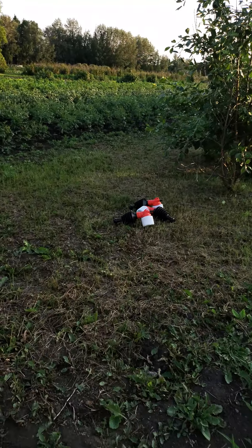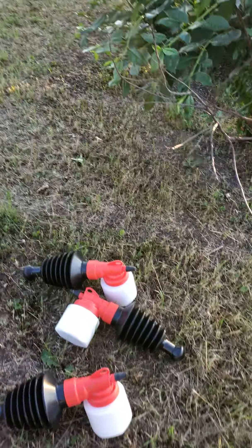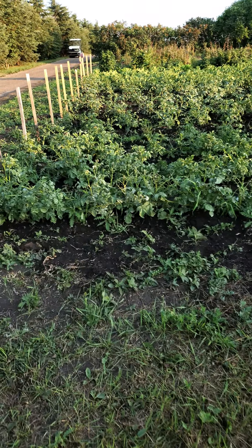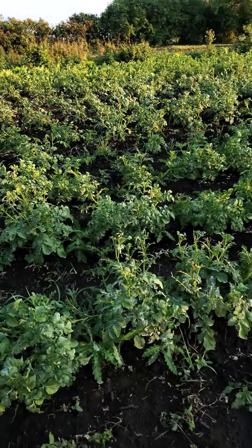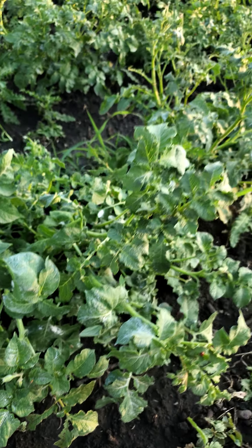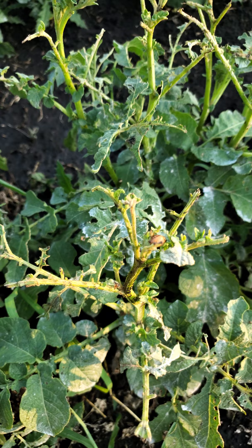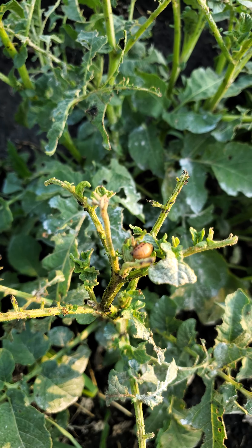This is kind of a bit of a sad story. In these containers there's not pesticides — it's something called diatomaceous earth. It's a powder that we use, and basically we put it on the leaves to try and control these horrible pests called the Colorado potato beetle.